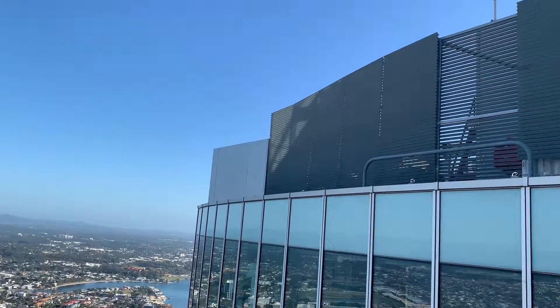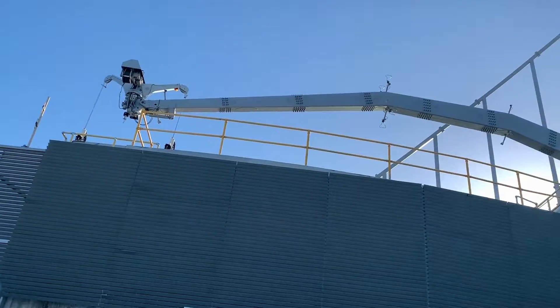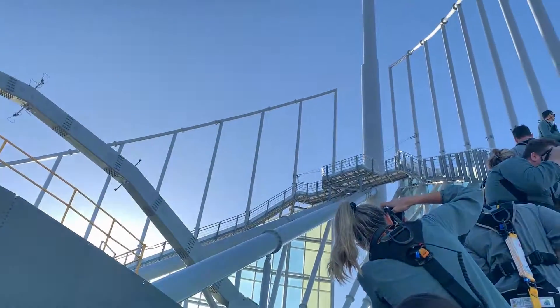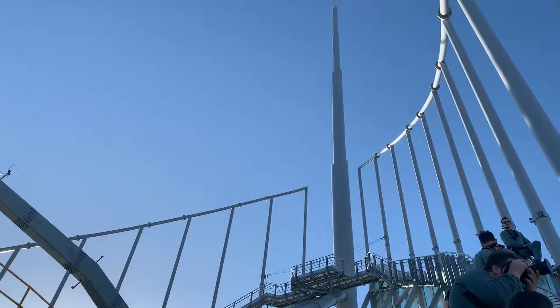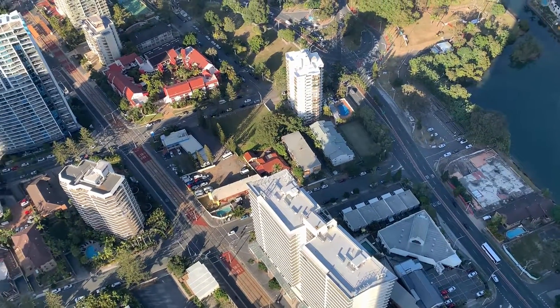If you're coming to the SkyPoint observation deck or doing a climb, parking is available under the building with the car park entrance on Hamilton Avenue. Make sure you register your car at check-in with the SkyPoint team to avoid your vehicle being towed — that's probably the last thing you want.